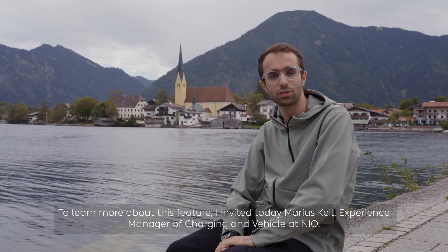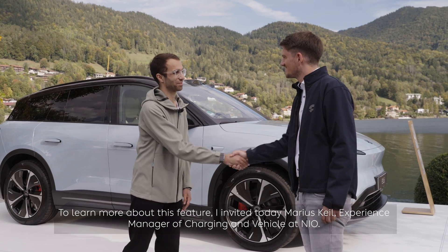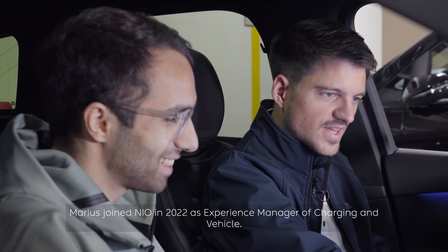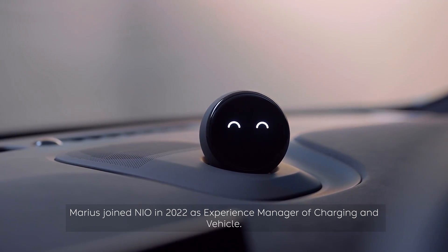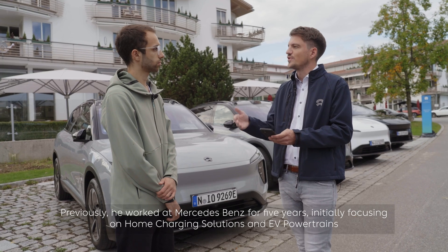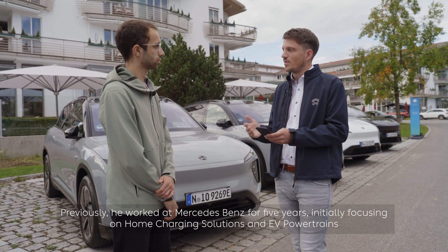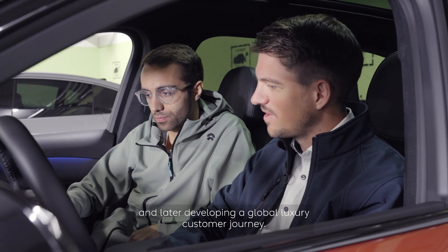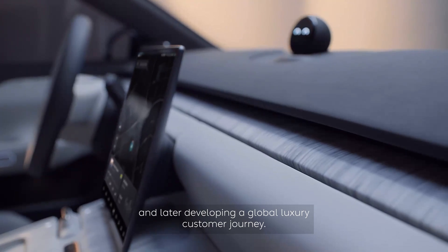To learn more about this feature, I invited today Marius Kyle, experienced manager of charging and vehicle at NIO. Marius joined NIO in 2022. Previously he worked at Mercedes-Benz for five years, initially focusing on home charging solutions and EV powertrains, and later developing a global luxury customer journey.